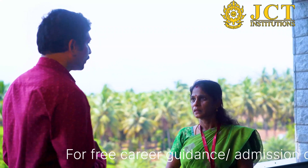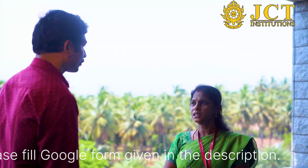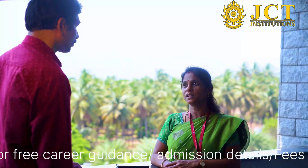Hello Sir. I am going to talk about petrochemical engineering. Petrochemical engineering is the first JCT engineering college, established in 2011. JCT's mission is to produce industry-ready engineers. That's why we select petrochemical and specialized courses.